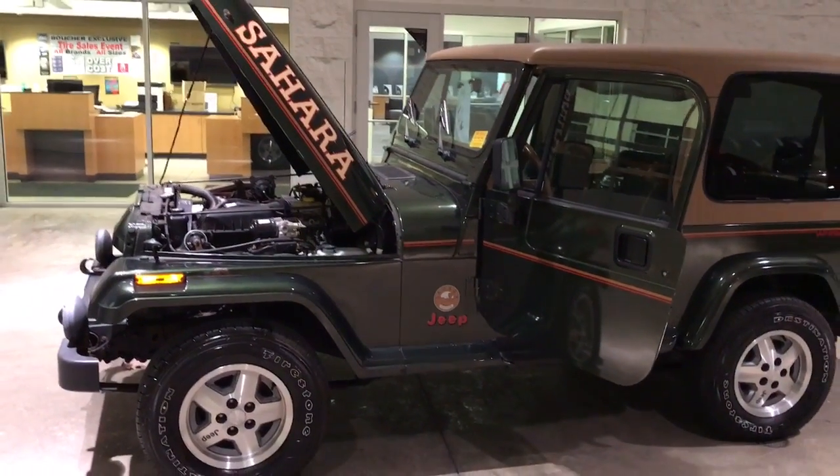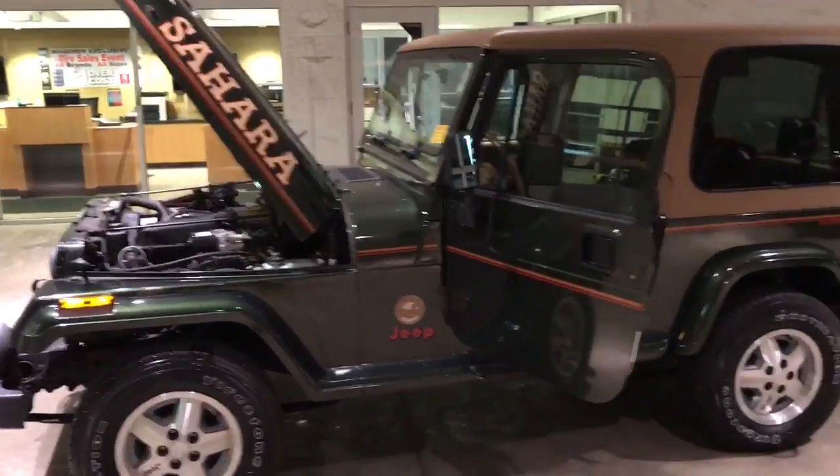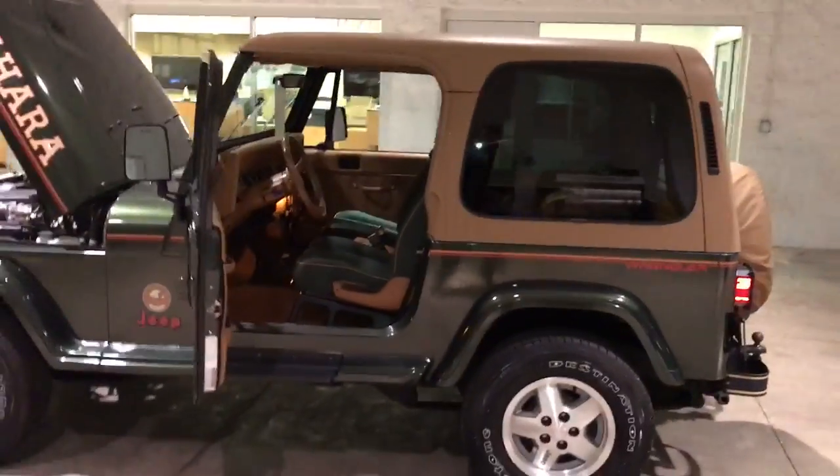This is Donnie White with Boucher Buick GMC. Here's our 1995 Jeep Wrangler Sahara. Only 20,000 miles on this one. Very clean.